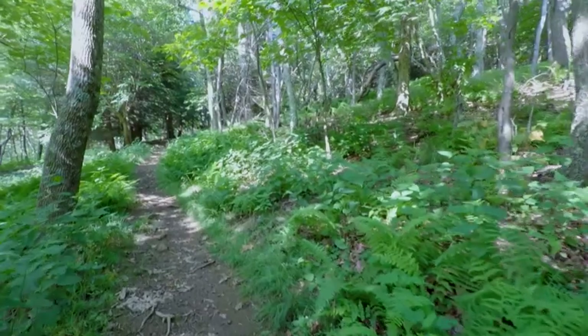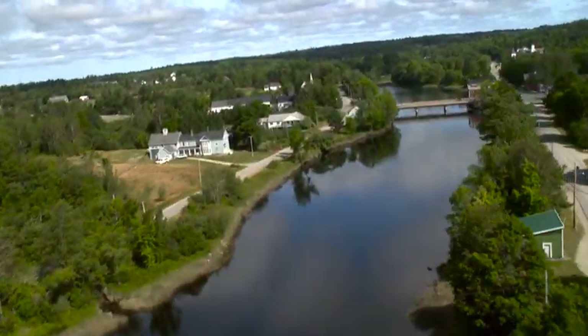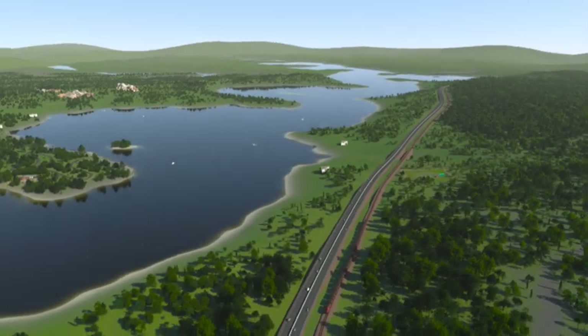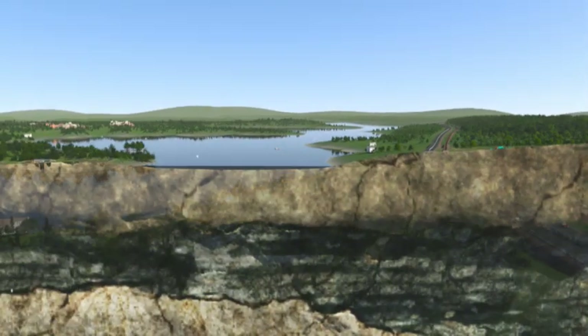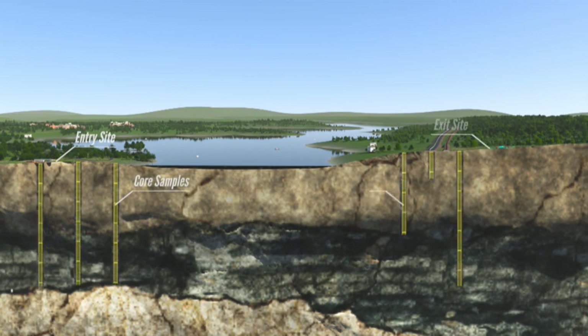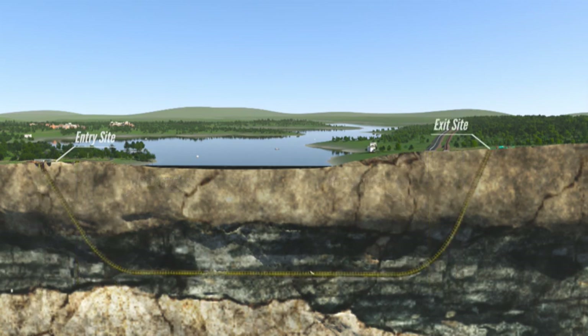Protecting the local ecology's balance is important to us during pipeline construction. When a pipeline must cross bodies of water, neighborhoods, or transportation routes like roads and railroads, we conduct a detailed assessment to determine whether traditional trench excavation or underground installation is best.